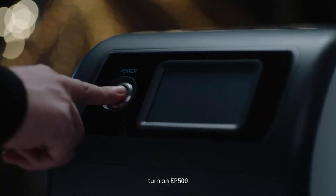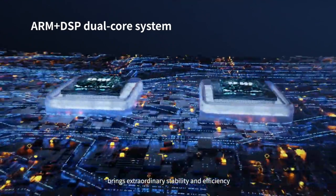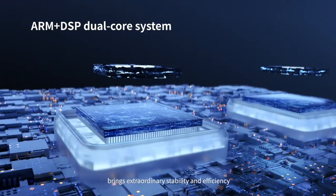Turn on the EP500. The ARM Plus DSP dual-core system brings extraordinary stability and efficiency.